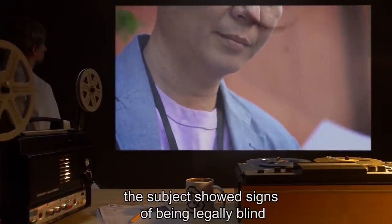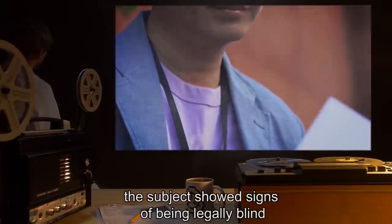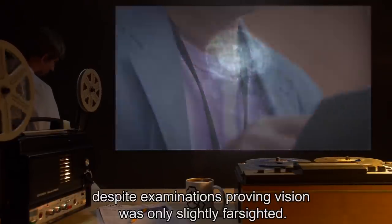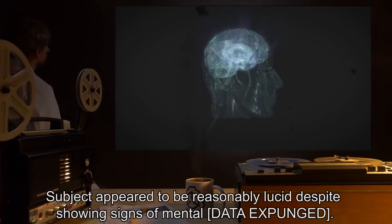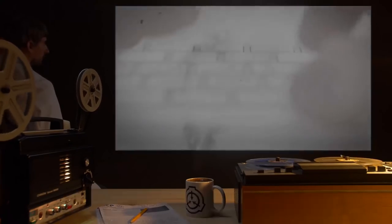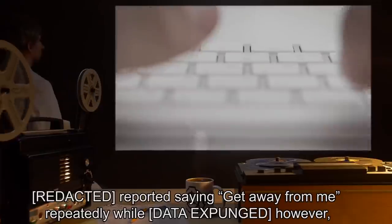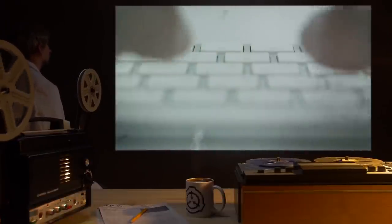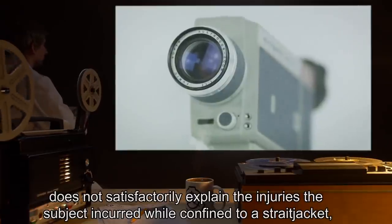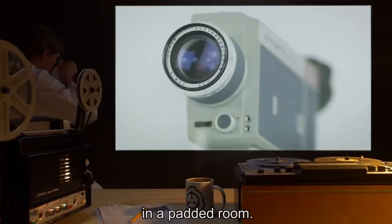After being transferred to the site, the subject showed signs of being legally blind despite examinations proving vision was only slightly farsighted. Subject appeared reasonably lucid despite showing signs of mental [data expunged], reportedly saying 'get away from me' repeatedly while [data expunged]. However, this does not satisfactorily explain the injuries the subject incurred while confined to a straitjacket in a padded room.